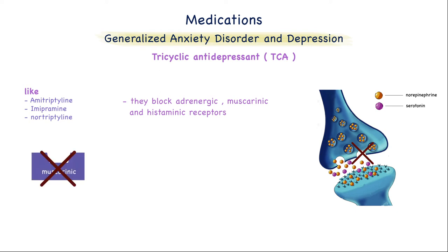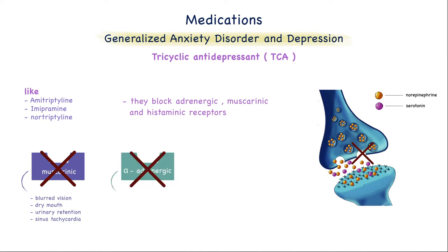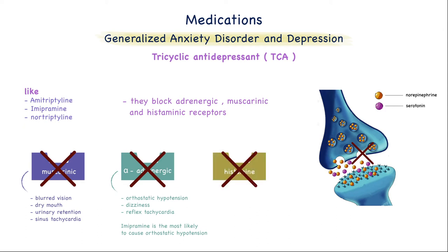Because of the muscarinic blocking effect, they can cause blurred vision, dry mouth, urinary retention, and sinus tachycardia. For the alpha-adrenergic receptor blocking action, they can cause orthostatic hypotension, dizziness, and reflex tachycardia — and imipramine is the most likely to cause orthostatic hypotension. Because of the histaminic receptor blocking action, they can cause sedation and weight gain.